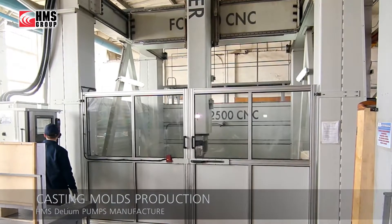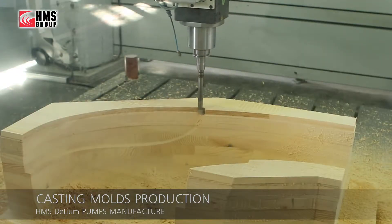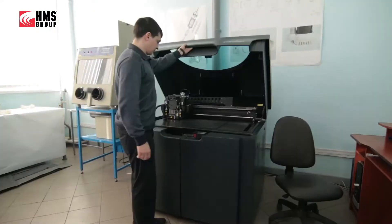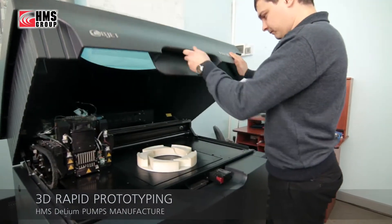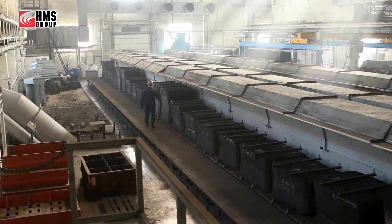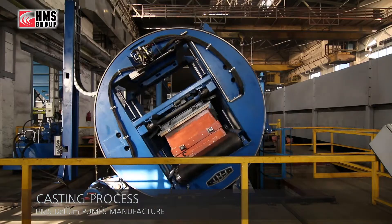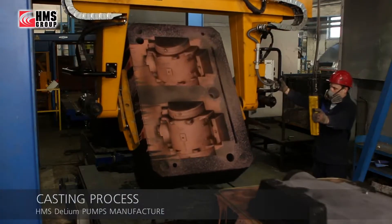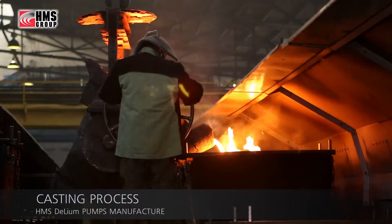The HMS Delium pumps production process begins with fabrication of the casting molds, manufactured by a 5-axis machining center with numerical control. Casting mold elements with complex geometry are fabricated on a three-dimensional printer for fast and accurate manufacturing of parts of any complexity. Parts are cast in an in-house contemporary foundry equipped with an automated molding line based on the cold-hardening mixtures method — the FUREN process — which guarantees high quality and short lead times.